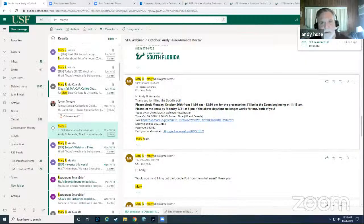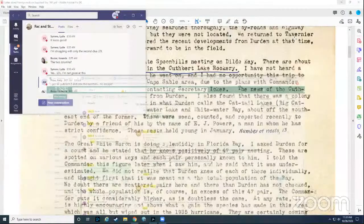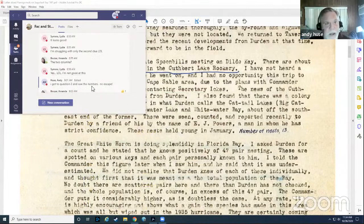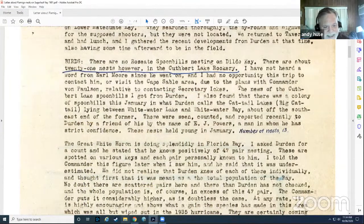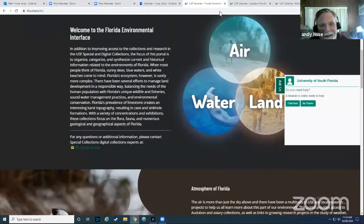OK, there is Teams on the top. OK, you can see this page now.